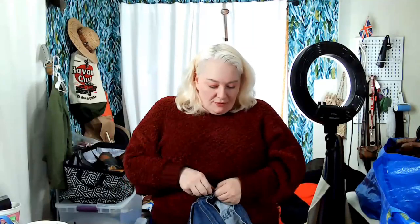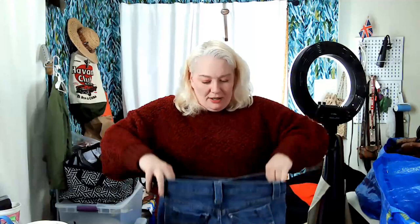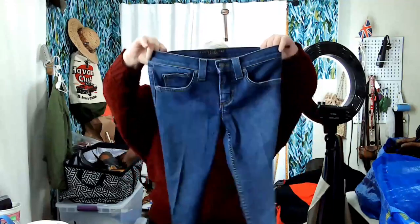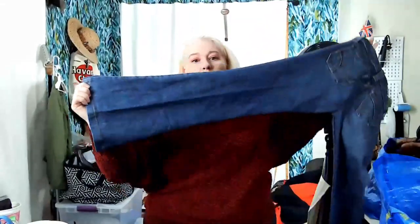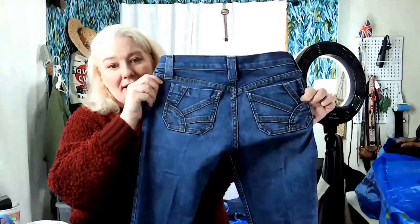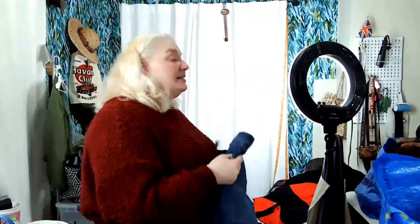I've sold jeans with patches before and they sell fine, some people like that style. These next ones I'm not sure are real — trying to button them up — Juicy Couture jeans, made in the glamorous USA, size 25. Nothing wrong with them. They look like boot cut with original hem and a starburst on the back. I think they look cool — you tell me if they're vintage.